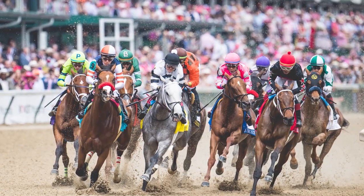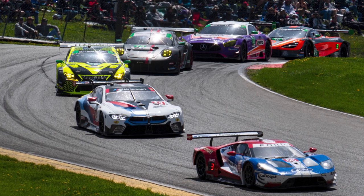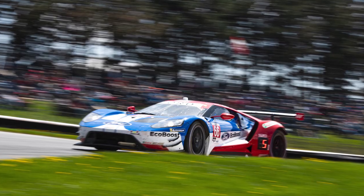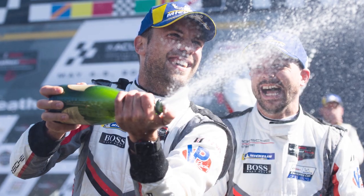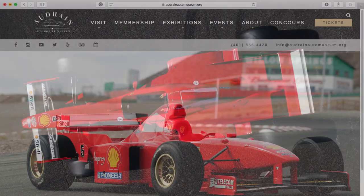I am out here in Sonoma, California after four really long days of work. I covered the Kentucky Derby, the 145th Kentucky Derby, then drove straight Saturday night into Sunday morning to Ohio to cover the IMSA race. And here I am in Sonoma, California, surrounded by these incredible Formula One cars.